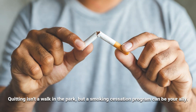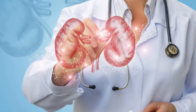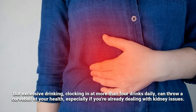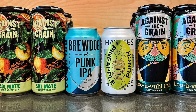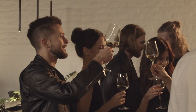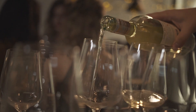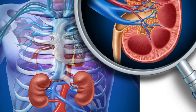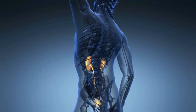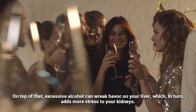Another habit to avoid is excessive alcohol consumption. When consumed in moderation, alcohol typically doesn't ring alarm bells for your kidneys. But excessive drinking — more than four drinks daily — can throw a curveball at your health, especially if you're already dealing with kidney issues. One drink means a 12-ounce beer, a glass of wine, or a one-ounce shot of hard liquor. Binge drinking poses a risk for acute kidney failure, and regular heavy drinking has been linked to doubling the risk of chronic kidney disease, which can spike creatinine levels. Excessive alcohol can also wreak havoc on your liver, adding more stress to your kidneys.